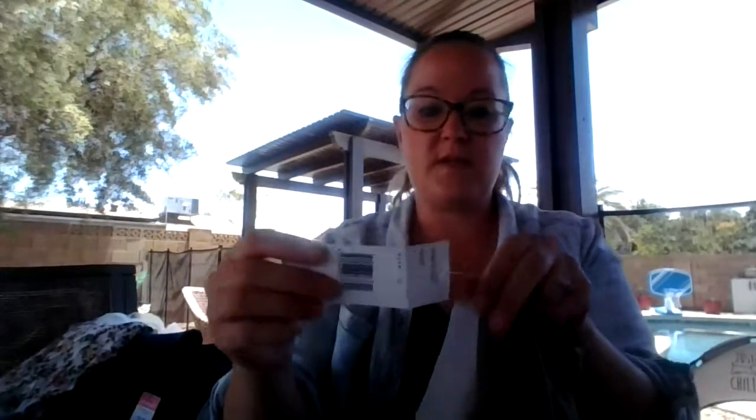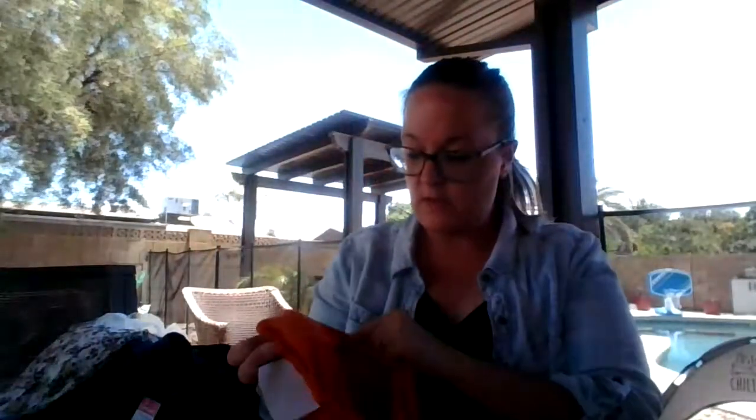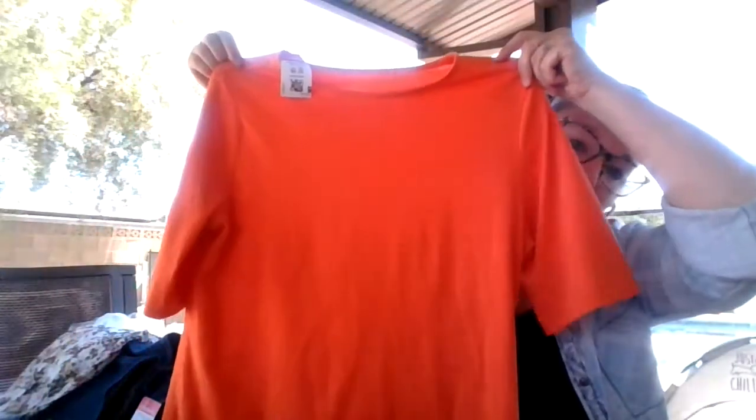These are Lafayette 148 dress pants. These are actually new with tag — I didn't notice that until now. There was a $148 tag on these and I got them for a dollar on pink tag today. They're a size 10. And this is Magishoni, which I know is a good brand — it's just a solid orange shirt.